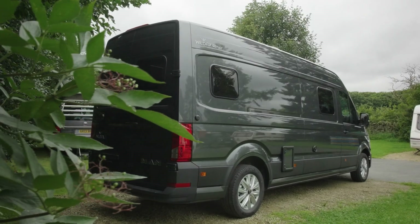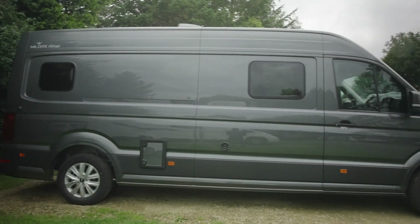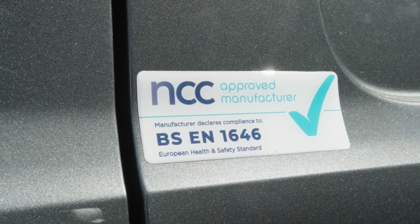This is the biggest vehicle that Wildaxe manufactures. It's also the most luxurious and the most self-sufficient. It's based on a MAN van. It's 6.84 metres long. It's called the Altair RS. Let's go and have a look inside — noting on the way that Wildaxe is an NCC-approved manufacturer.